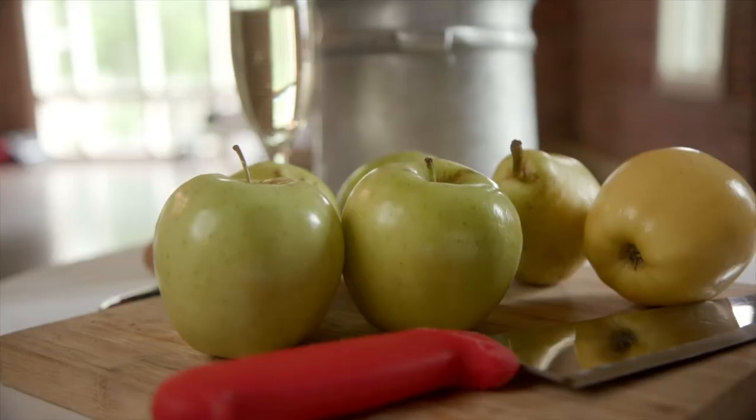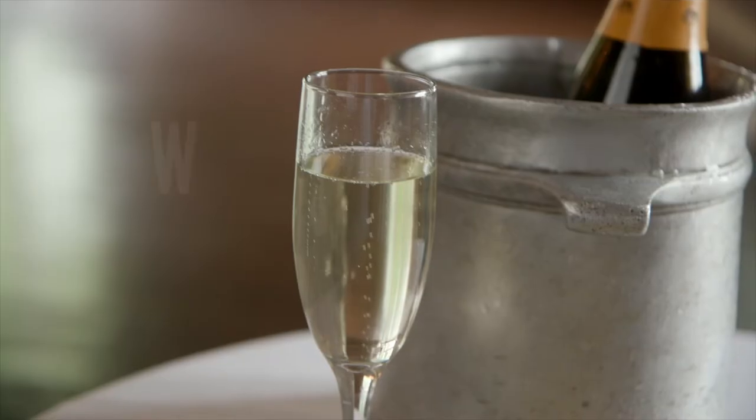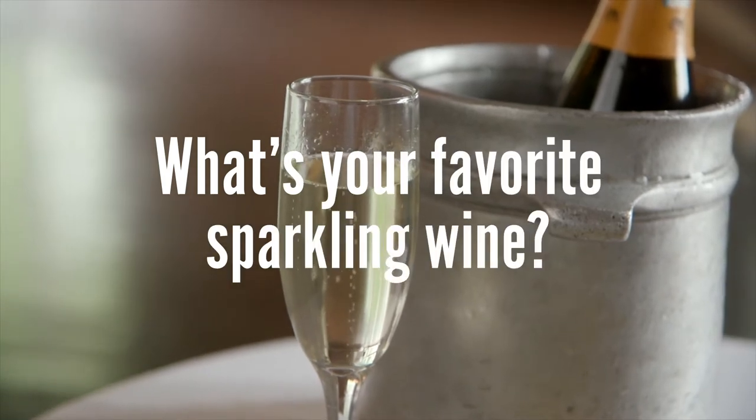If you're excited about today, shoot me a comment — like 'pop my cork' down below in the comment section. Or just tell me what you're drinking today, or your favorite sparkling wine in general.